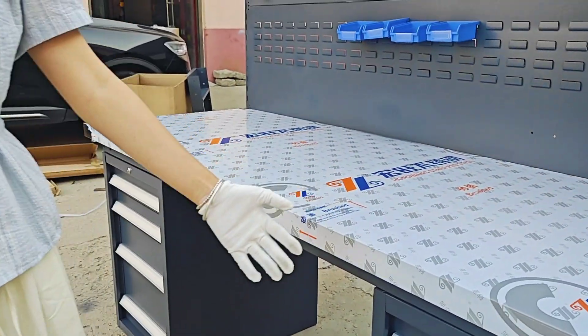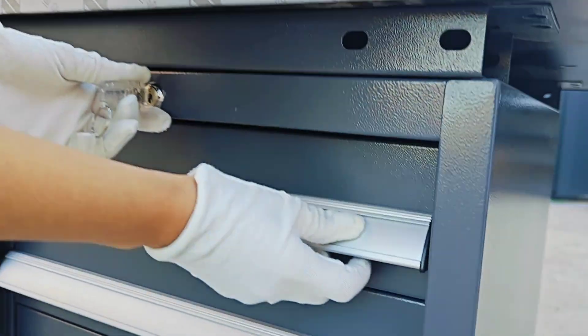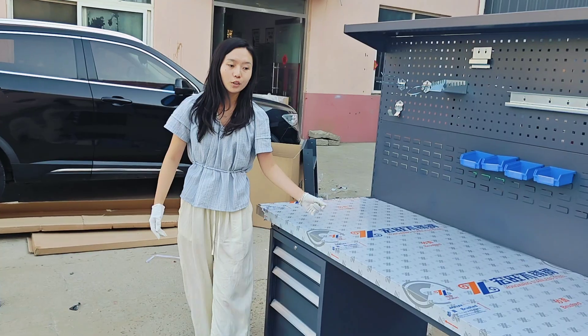There are four doors and a key. You can open and close the doors. Our workbench has strong storage ability and modules.